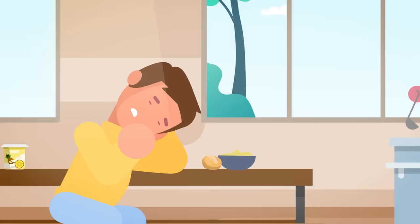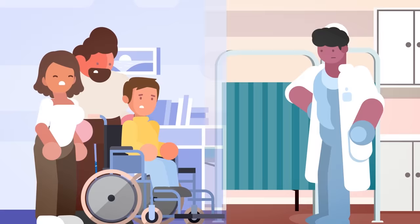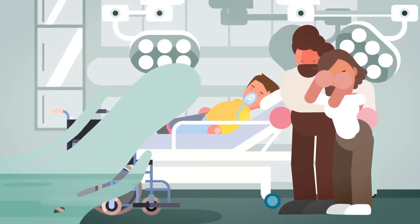The formerly rambunctious preteen's personality completely changed. He seemed reserved, slept all the time, and eventually stopped talking and making eye contact altogether. Soon he was unable to feed himself, walk, or even get out of bed. Martin's parents took him to doctor after doctor, but they were just as confused — there was no obvious reason for his symptoms, and nothing the doctors tried made Martin feel any better. In fact, he continued to get worse, first becoming wheelchair-bound and eventually slipping into a coma.